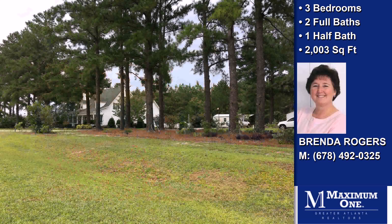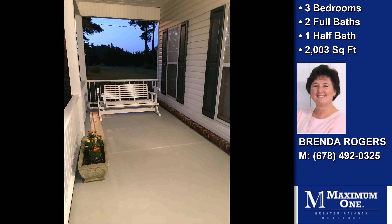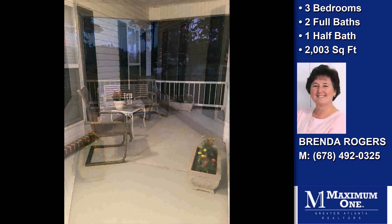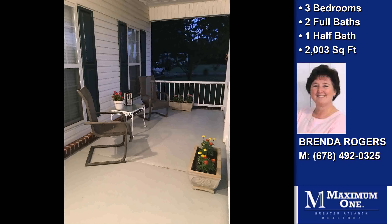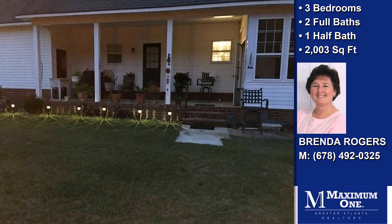Interior features of this property include recent renovations to the interior, a first-floor master, a separate laundry room, large bedroom, walk-in closets, a fireplace, a sunroom, central air conditioning, a foyer entry, and crown molding.